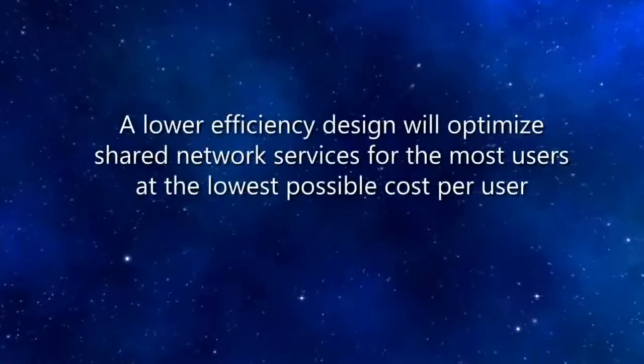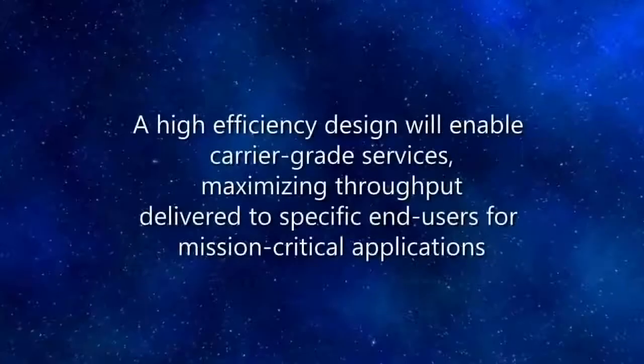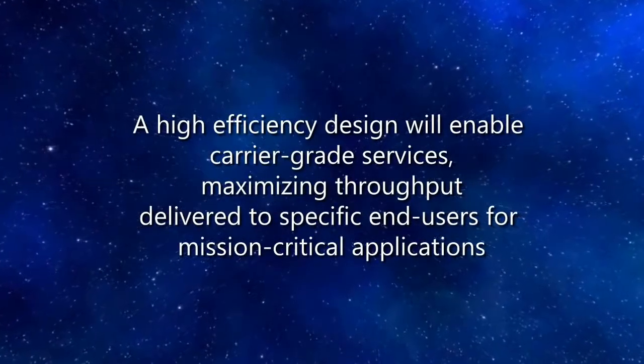When it comes to the efficiency of HTS, there is a trade-off depending on the applications employed by the customer. A lower efficiency design will be optimized for shared networks for many users at the lowest possible cost per user — this is typical for a consumer application, delivering very high throughput with lower efficiency. The alternative is a higher efficiency design that will enable a carrier-grade service, attractive to enterprise and government customers who typically require committed bandwidth to a single user or group of users. Regardless, a high-throughput satellite will be more efficient overall than an FSS satellite.